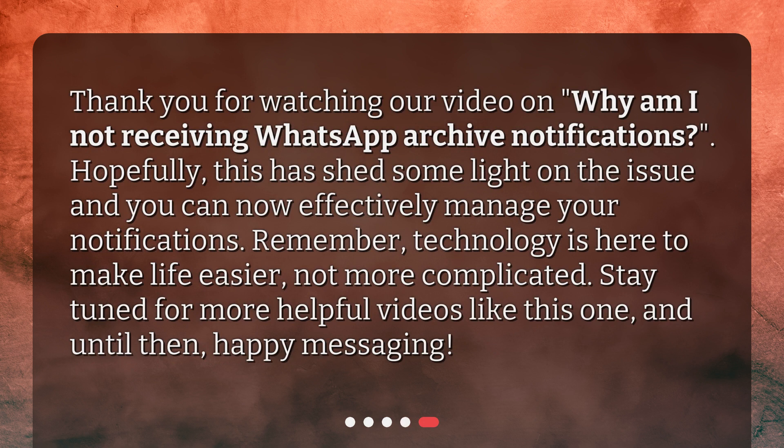Thank you for watching our video on Why Am I Not Receiving WhatsApp Archive Notifications? Hopefully, this has shed some light on the issue and you can now effectively manage your notifications. Remember, technology is here to make life easier, not more complicated. Stay tuned for more helpful videos like this one, and until then, happy messaging!